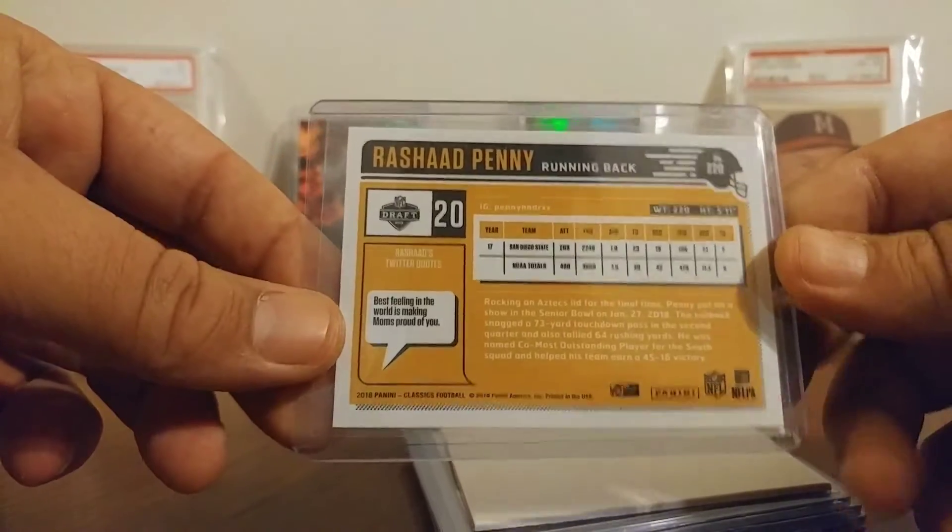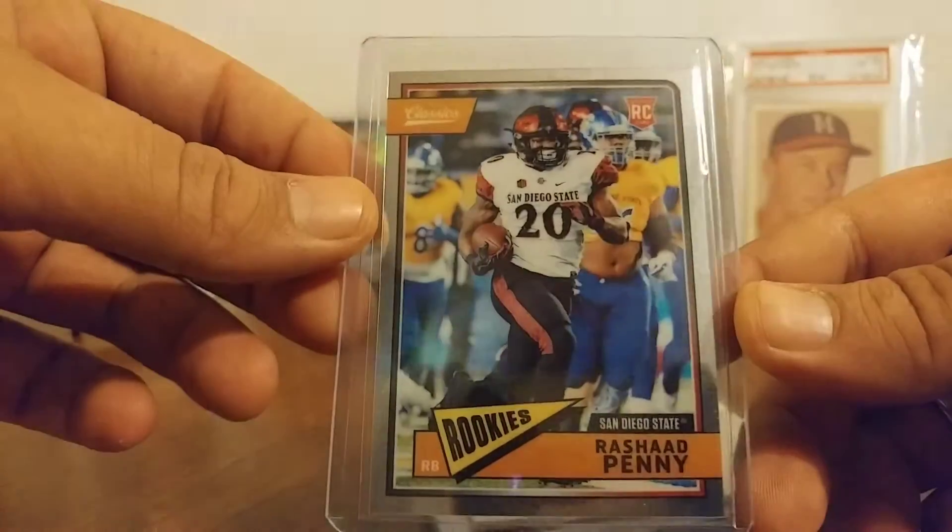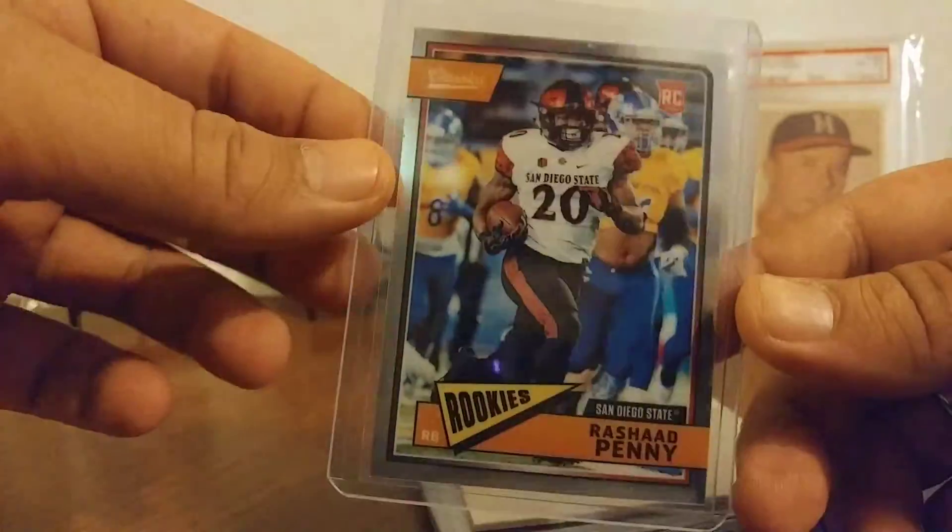And we've got Rashad Penny. That's the Chrome Optic from Classics — Optic Chrome. Not numbered.